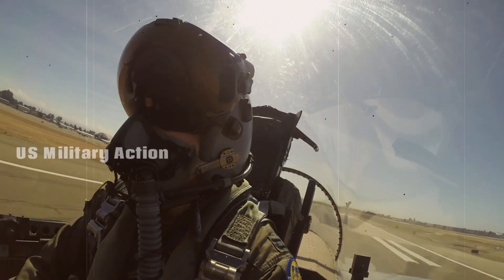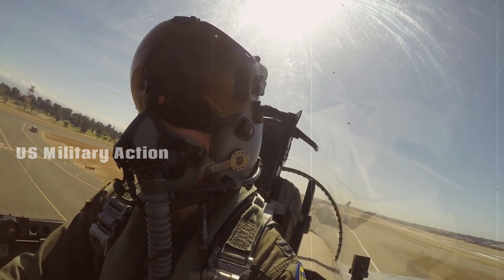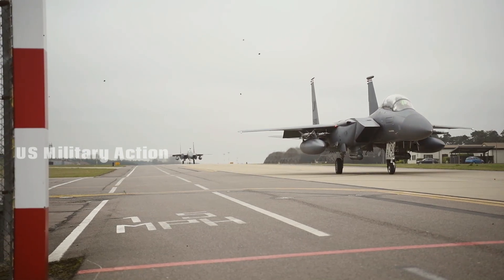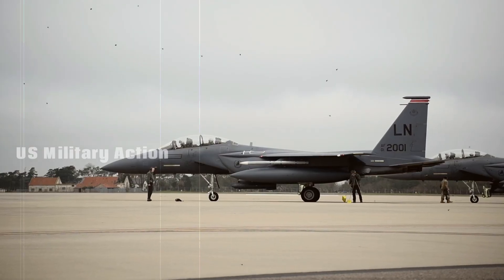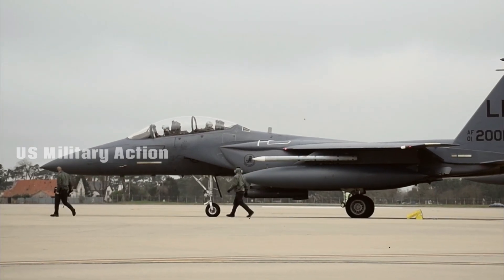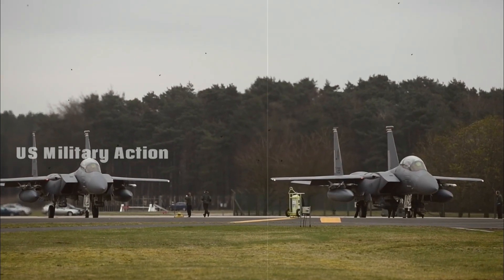The F-15EX is built with a stronger airframe that provides a longer operational lifespan compared to older F-15 models. While the original F-15s were designed for approximately 8,000 flight hours, the F-15EX is built to handle up to 20,000 flight hours, making it an investment for decades of future use. This extended lifespan ensures that the aircraft will remain a relevant and potent tool in the U.S. Air Force's arsenal well into the mid-21st century.